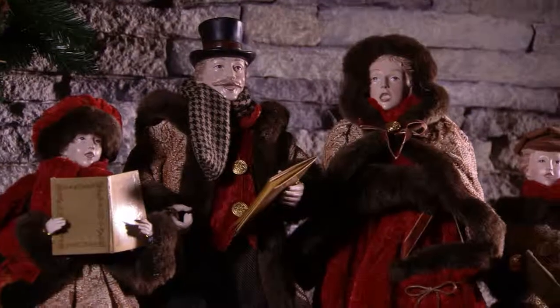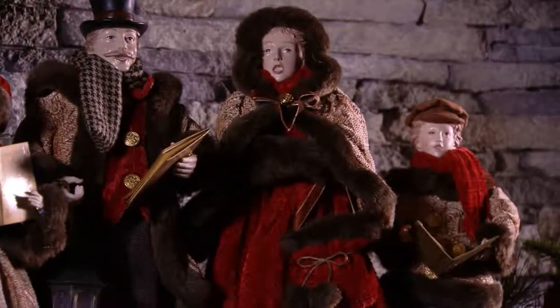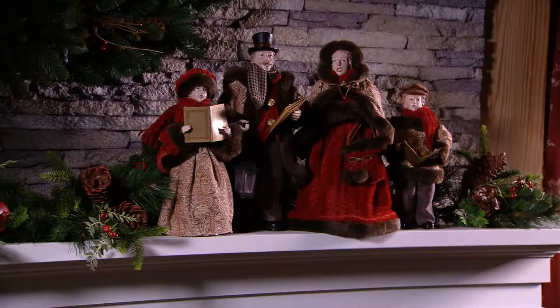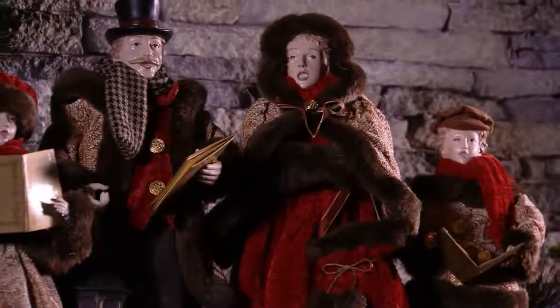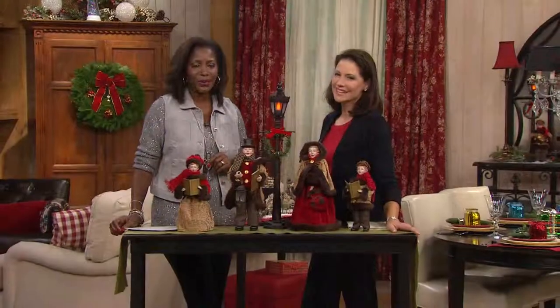I think this would be a great gift for our choir master at church, Joel, and his family — they can put it on their piano. Anyone that loves music around the holiday, whether it's sacred or secular music, I love it all. We used to carol when we were younger — I think it's kind of a lost art now. We should bring it back. But you can have the memories of that with this collection, item H203852.